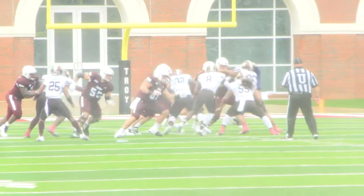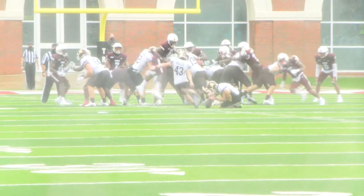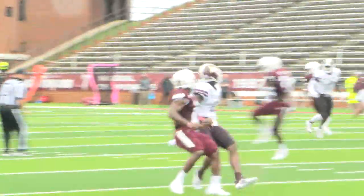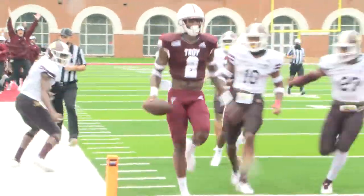In the first quarter, both teams came out with energy, trying to get a grip of the wet conditions. Although the Bobcats scored first with a field goal, the Trojans answered back with a touchdown. Gunnar Watson finds the senior Reggie Todd coming across the middle, spins off a defender, and into the end zone.